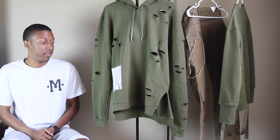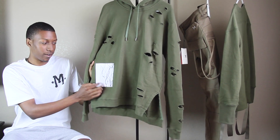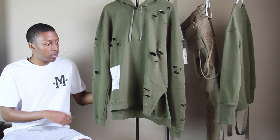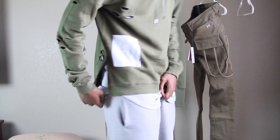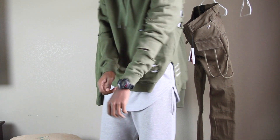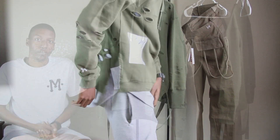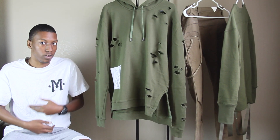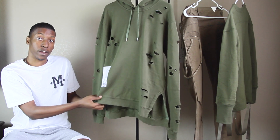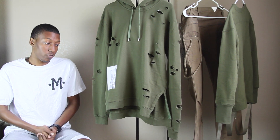Last but not least is my favorite item — the branch hoodie. It has a patch with branches on it, which is why it's called the branch hoodie. When I first looked at pictures I thought it was screen print, but it's actually another piece of fabric cut and sewn on. It's also distressed all throughout — along the arms, sleeves, body, back, and even the hood. You'll want something underneath it since it is quite open. On the sides you have split hems, and it's a French terry cotton — very very soft. Definitely one of my favorite pieces.